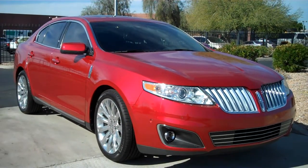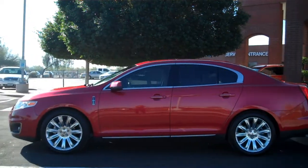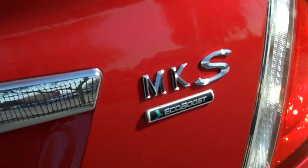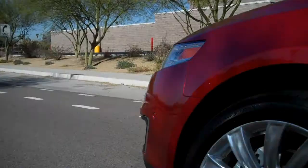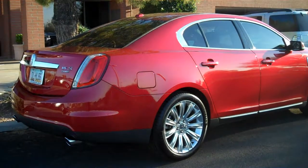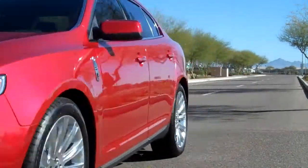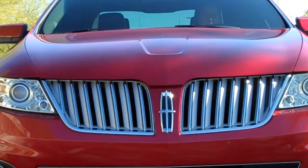It rolled out in 2009 as the new Lincoln flagship. This year, the classy and sassy Lincoln MKS gets a big eco-boost — a turbocharged engine that gives this stylish ride more horsepower than you'd ever need without giving up gas mileage. V8 power with V6 fuel economy. But that's just part of the 2011 Lincoln MKS story.